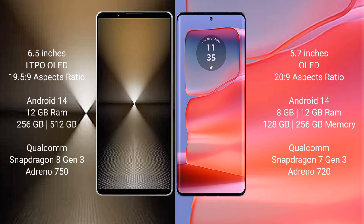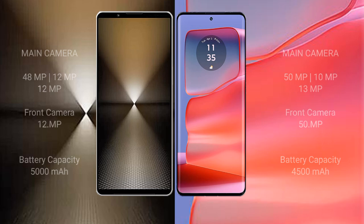The Sony Xperia 1 Mark 6 is powered by the Qualcomm Snapdragon 8 Gen 3 processor with Adreno 750 GPU. The Motorola Edge 50 Pro comes with 8GB or 12GB RAM and 128GB, 256GB, or 512GB internal storage, powered by the Qualcomm Snapdragon 7 Gen 3 processor with Adreno 720 GPU.